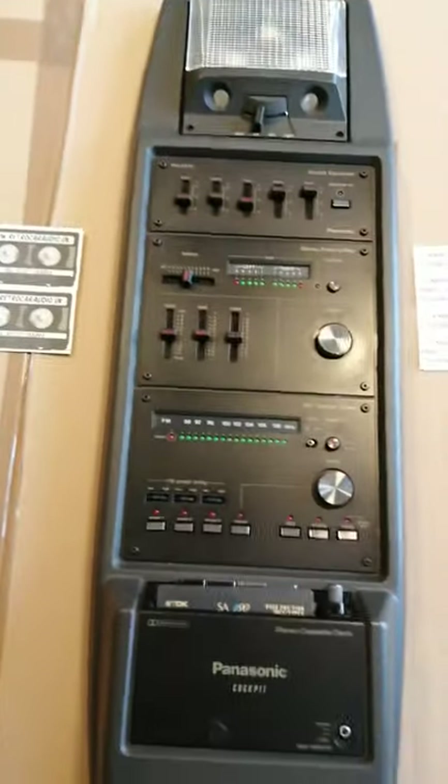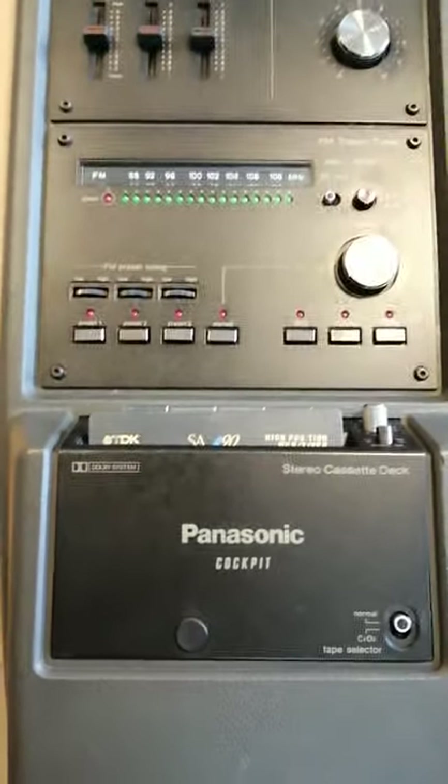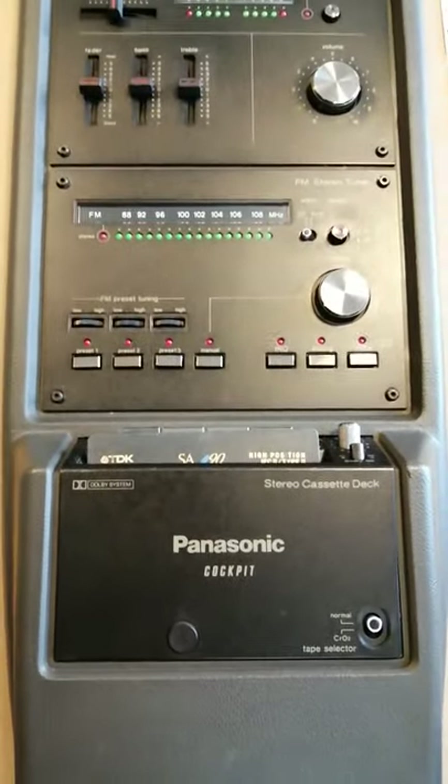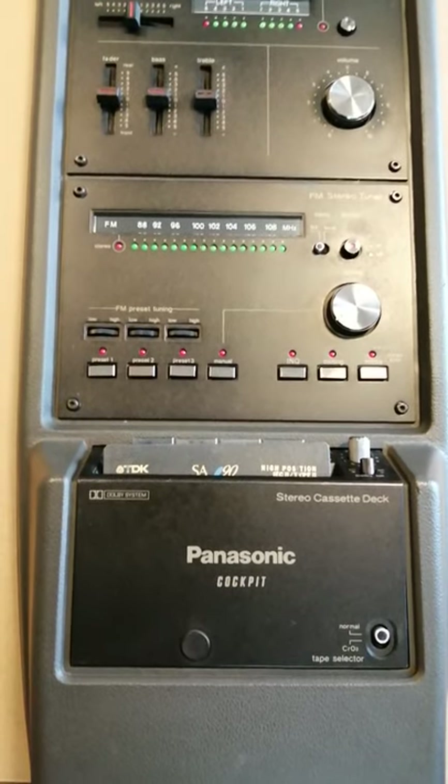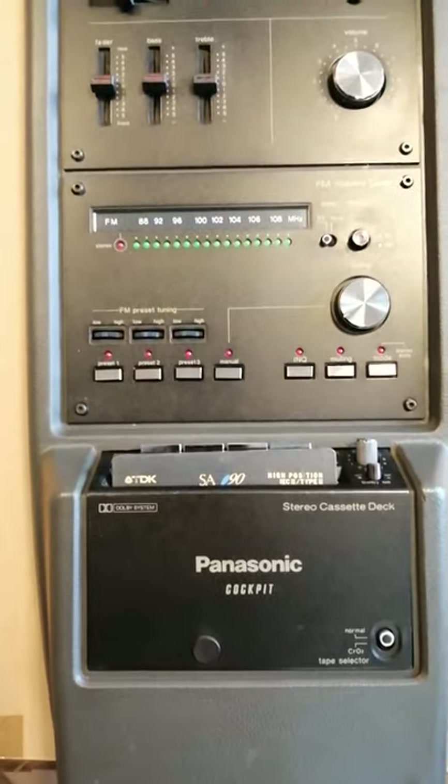This radio came in needing a full service. The cassette mechanism had a full service — head cleaned, belts, etc. — to get it up and running. Various capacitors had failed as well in there, so those have been replaced.